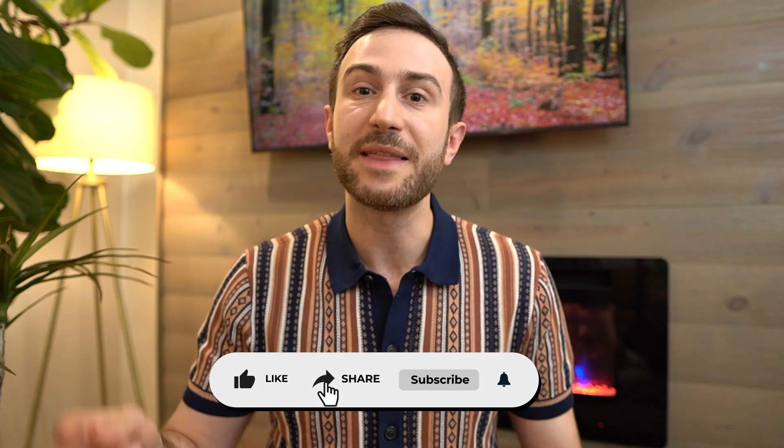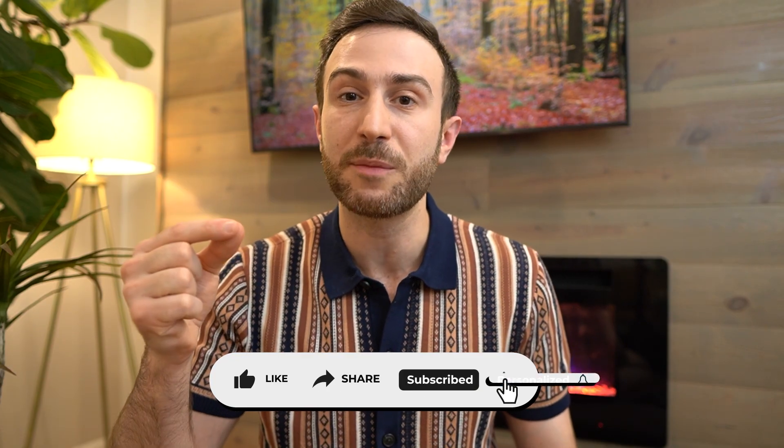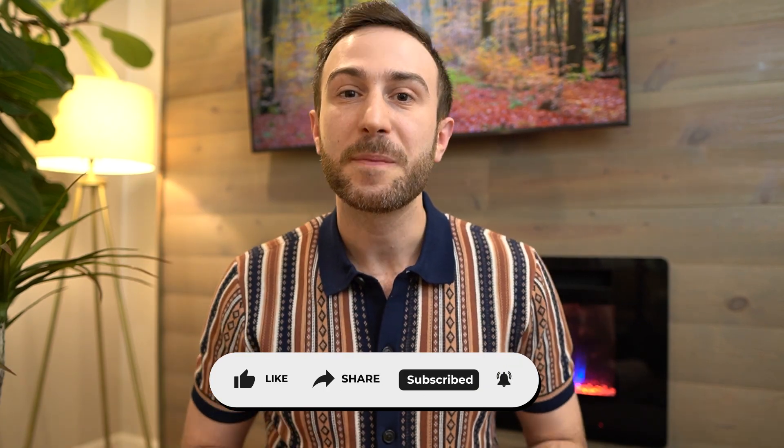I hope this video was helpful in debunking some concepts about the Step 1 exam. If you have any questions, drop them in the comments or reach out at info@thematchguide.com. If you found value in this video, please hit the like button, subscribe to the channel, and hit the bell so you get notified of future videos. Make sure to watch my other video on how to pass Step 1, and I wish you the best of luck on your exam. Peace.